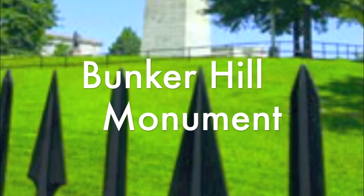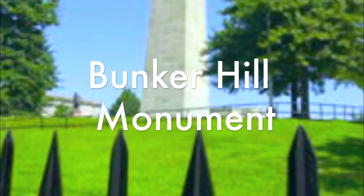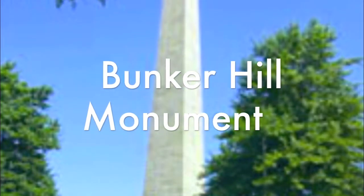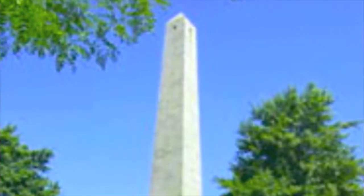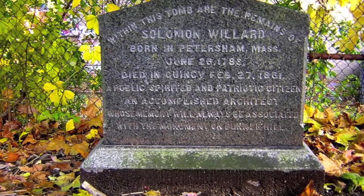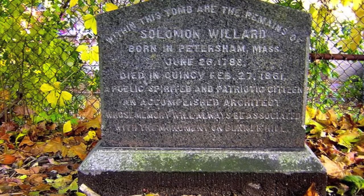The Bunker Hill Monument is located in Monument Square in Charlestown, Massachusetts. It was completed in 1843 and was designed by Solomon Willard.